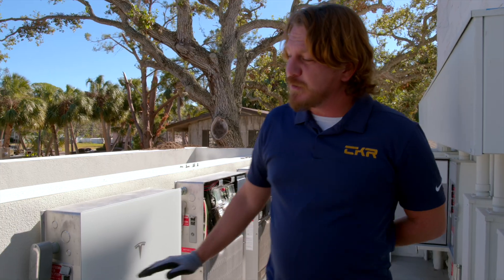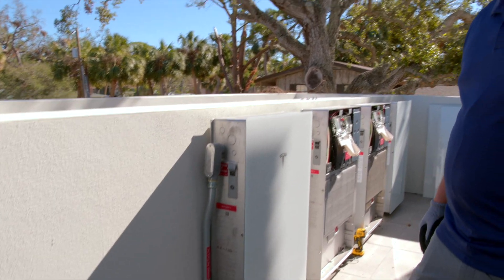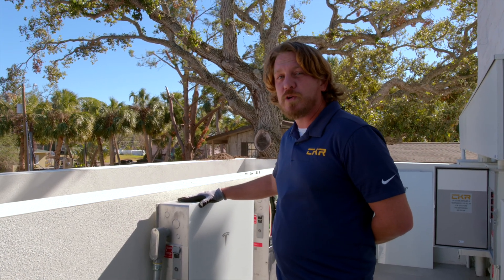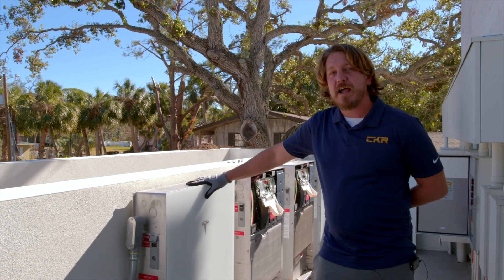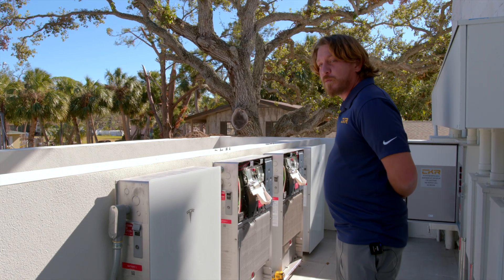We have left a space here for any future expansion. Tesla has just come out with their expansion pack, which will allow us to add additional storage capability to this Powerwall. We're planning an additional 13.5 kilowatt hours of storage to go alongside these four Powerwall 3s.